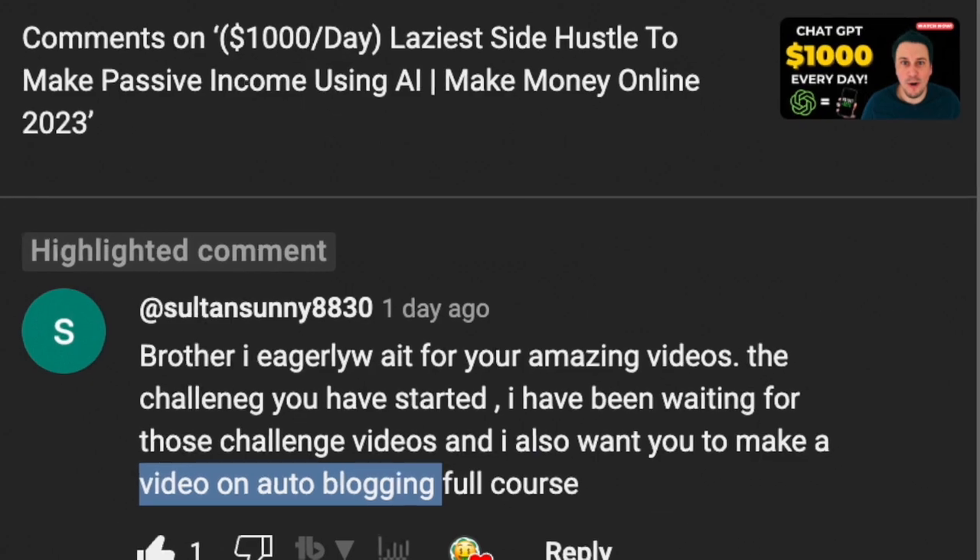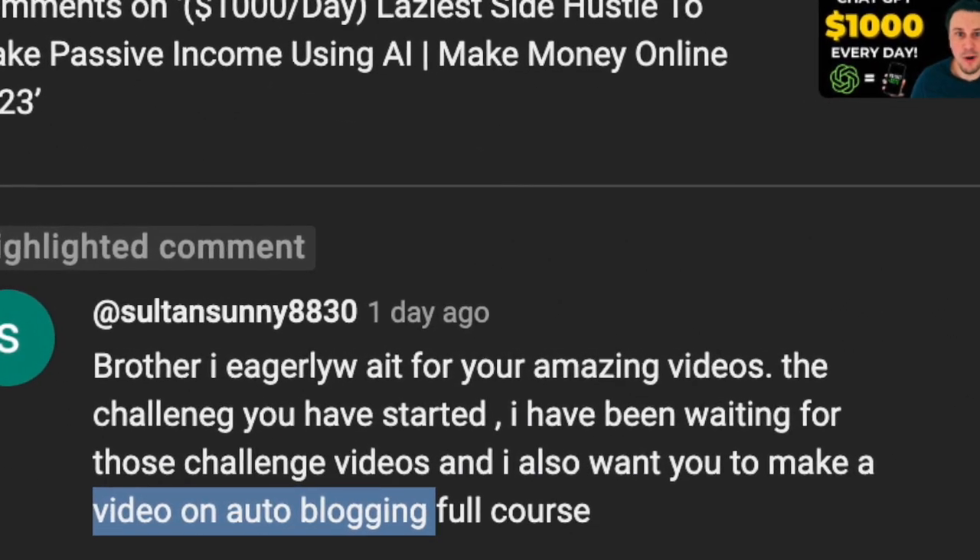Every now and then I get a request from some of my subscribers. In this particular video I want to give a shout out to Sultan Sunny who made a request for a video about auto blogging using AI. This is something I've been exploring in the last few weeks, so I thought it would be perfect timing to release a video.